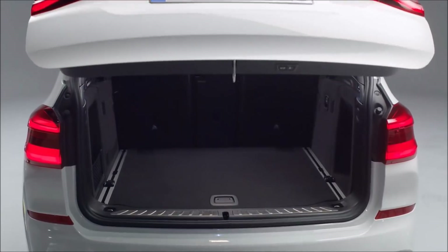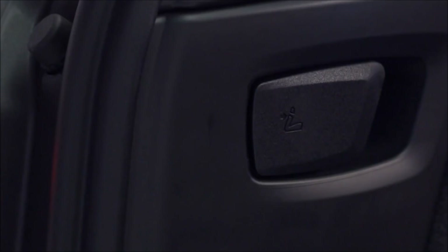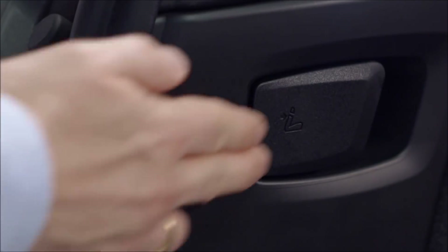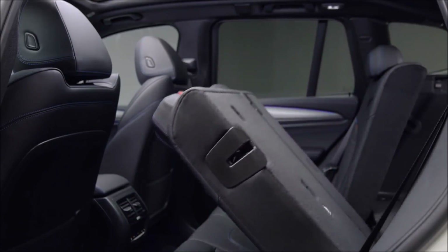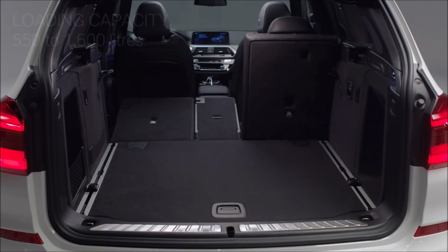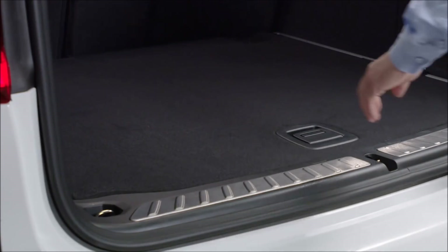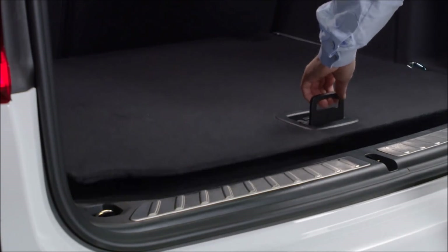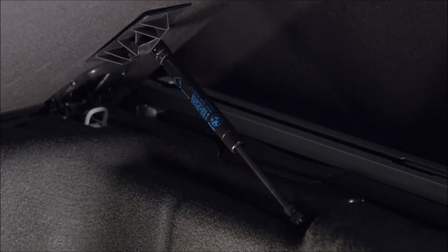Now to a big asset of the BMW X3 — the trunk. Compared to its predecessor, the X3 backrest can be folded down via handles in the trunk. The third generation offers a loading capacity from 550 to 1,600 liters. There is an underfloor compartment for additional stowage, the access of which is aided by a handy gas strut.